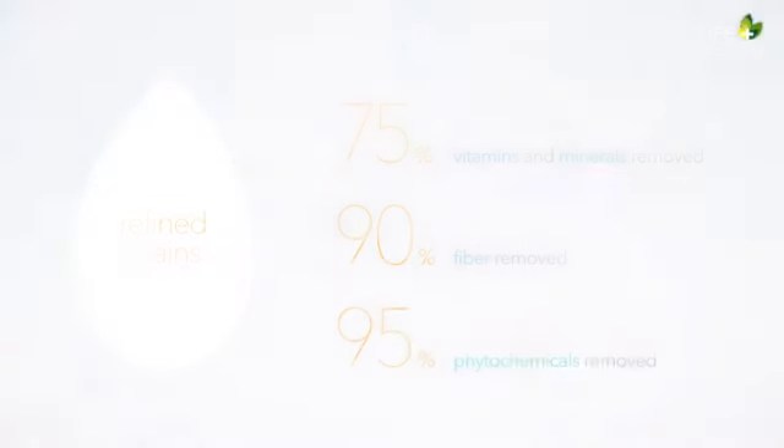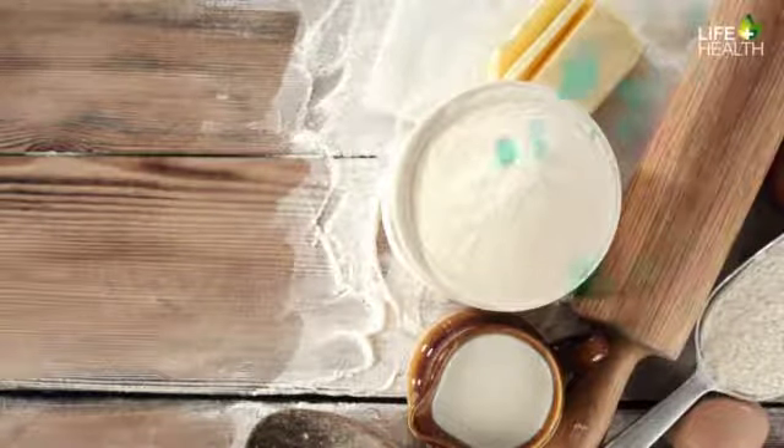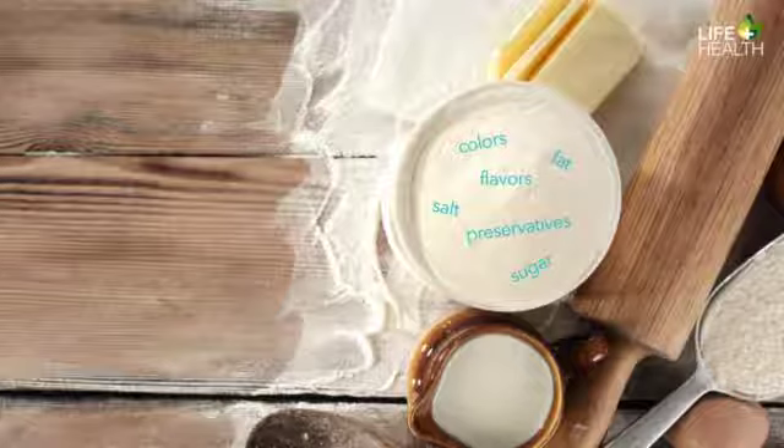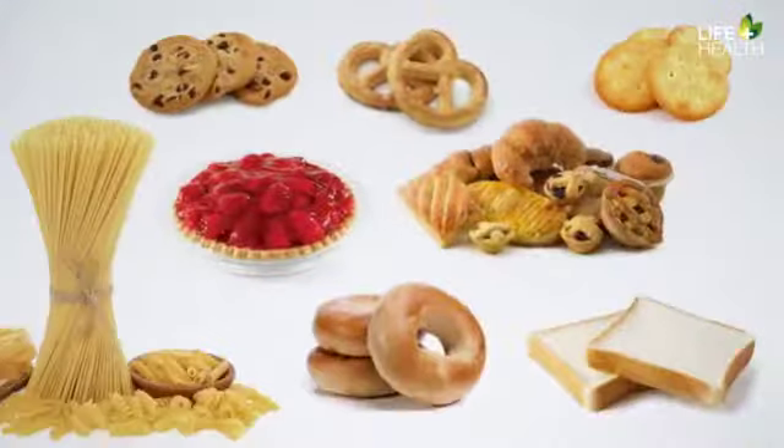But it doesn't stop there. Nobody sits down and eats a bowl of white flour. Before we eat the flour, we add fat, sugar, salt, flavors, preservatives, and colors to the flour, and then we eat it. We find refined grains in breads, bagels, cereals, pasta, cakes, cookies, pies, pastries, crackers, pretzels, and other baked goods.